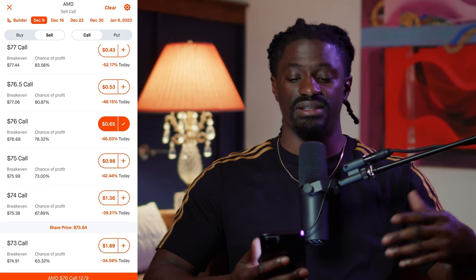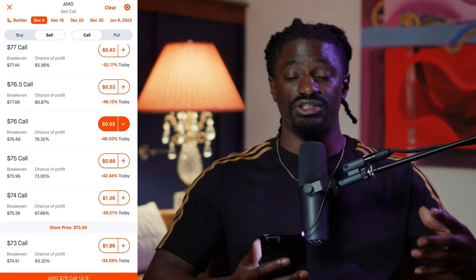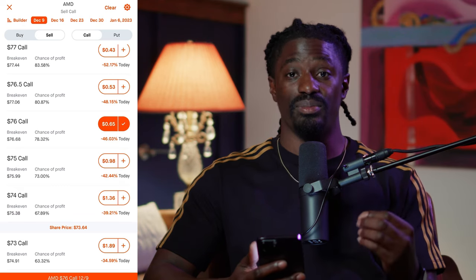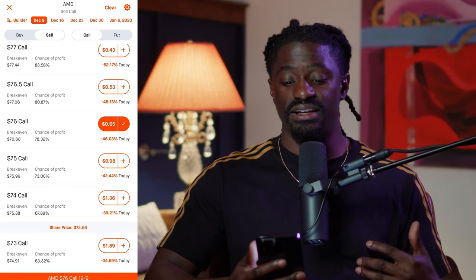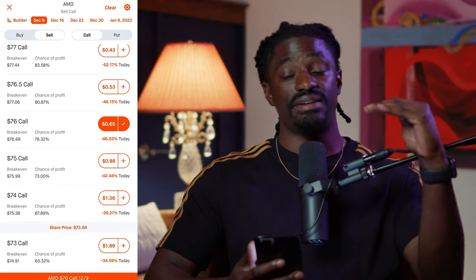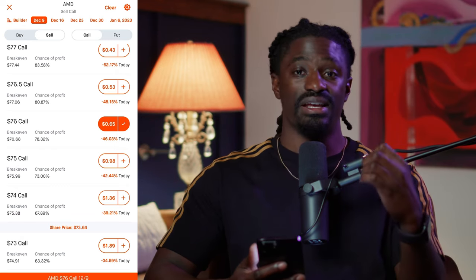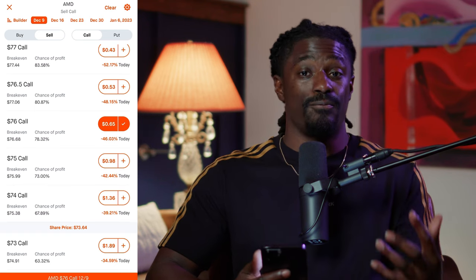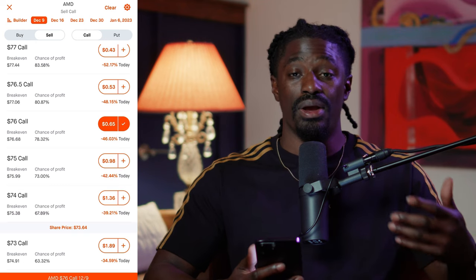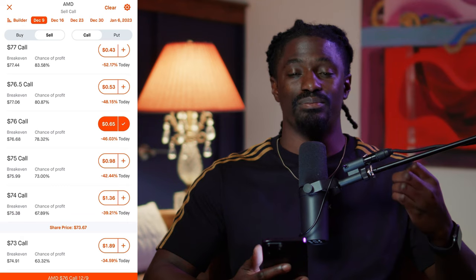Now if AMD does reach $76 — say it goes to $76.50 or $77 — I am forced to sell my 100 shares at $76, but I still get to keep the $65 premium. Since I have AMD at $73, I make the profit from $73 to $76 plus the $65 in premiums. That is a win-win scenario. Yes, I'd have liked to hold the shares, but you never lose money when you're selling and making profits.